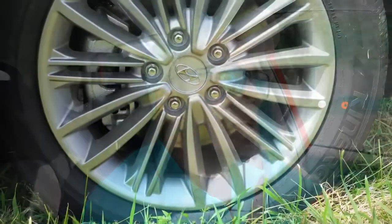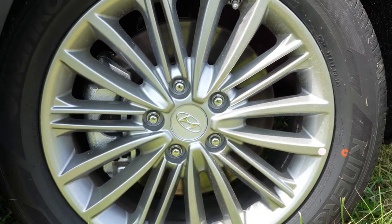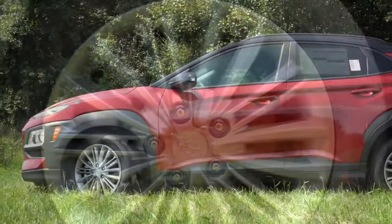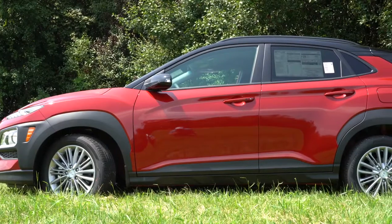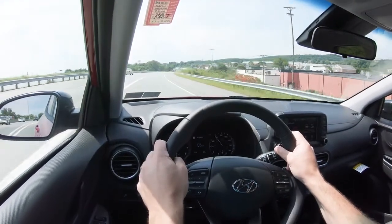Braking is equally important. As expected, four-wheel disc brakes come standard on the Kona for all trim levels. So far I've had no issues with the braking feel, and Hyundai has traditionally been pretty good — no spongy brake pedals or anything like that.